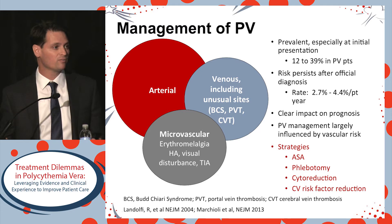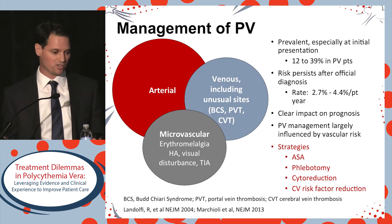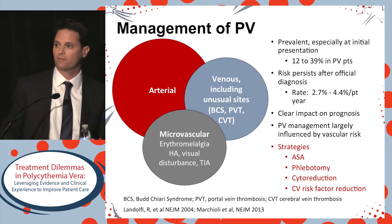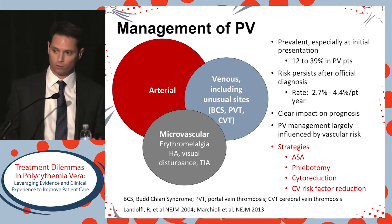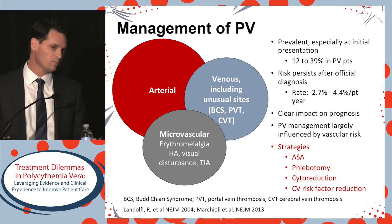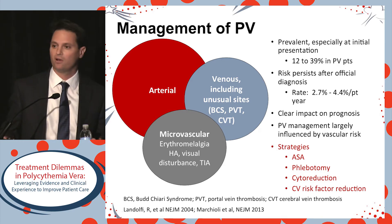There's no doubt that thrombosis in PV impacts prognosis. A low-risk patient who has a vascular event becomes a high-risk patient. In 2017, management of PV is heavily focused on reducing the risk for incident or recurrent thrombosis. Many of our strategies — aspirin, blood pressure control, phlebotomy, cytoreductive therapy — are all geared towards vascular risk reduction.